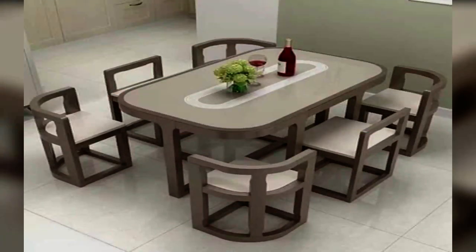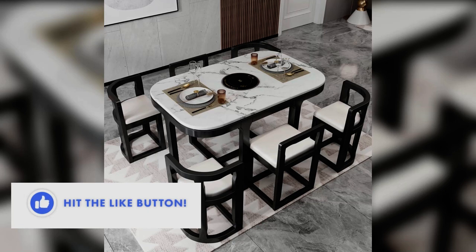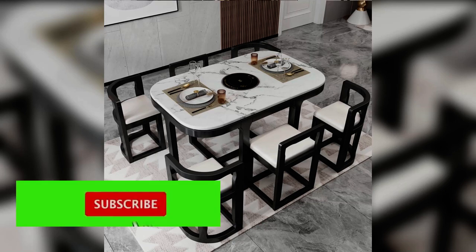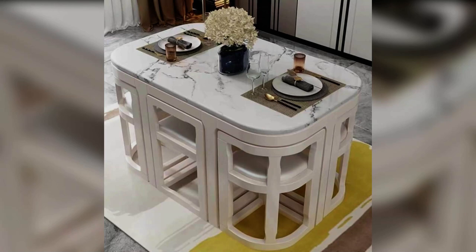Square dining tables are the perfect shape for smaller homes where the table serves a multifunctional purpose, as they can be pushed neatly into the corner of the room. If there are just two or four people in your household, a square table is an obvious choice.